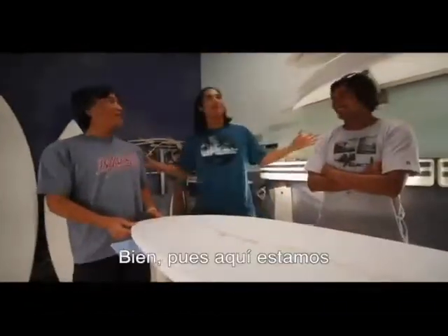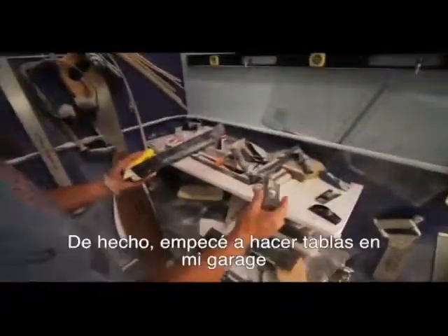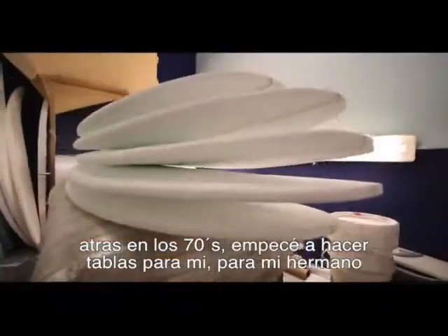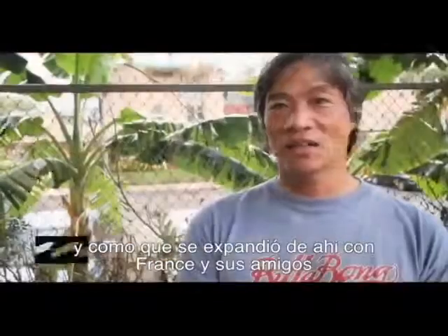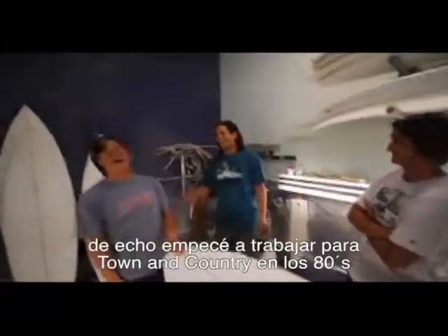So here we are — can you tell me where this place is? This is where all the boards get done, my shaping room. I started doing boards in my garage back in the 70s, doing boards for myself, my brothers, and it spread from there to friends and friends of friends. I actually started working for TNC back in the 80s.